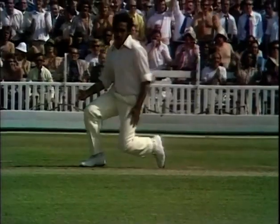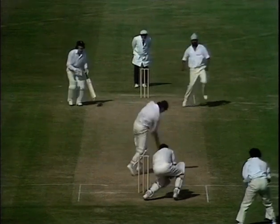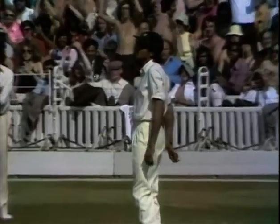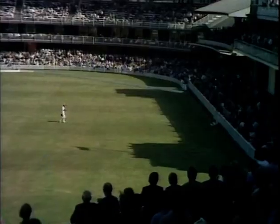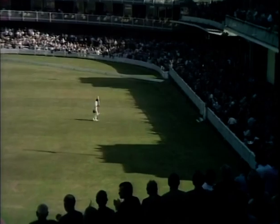And it's a magnificent catch there by Abid Ali — and Tony Gregg is out. The end of Denness's innings too; that one spun a little bit, and Venkat took the catch at cover. Denness's innings ends at 118.